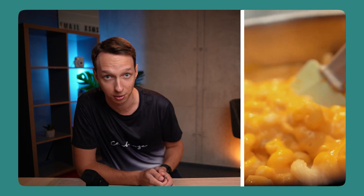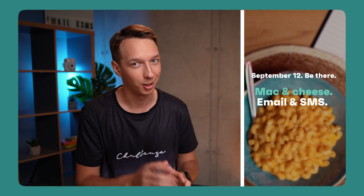Sometimes things are great by themselves, but when you put them together, you get something truly amazing — more than the sum of its parts, like peanut butter and jelly, or mac and cheese, or email and SMS. On September 12th, we're giving you more opportunities to easily reach your customers with email and SMS. So make sure to add this day to your calendar and get your PB&Js ready, because you're gonna love what we prepare for you.